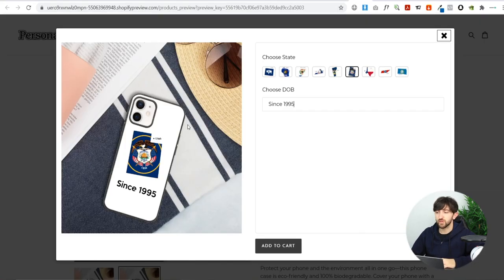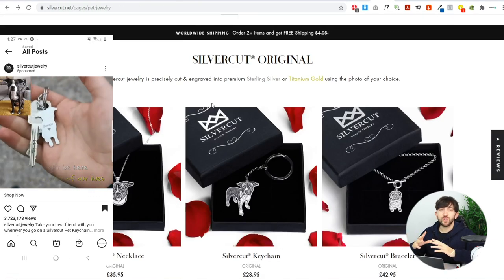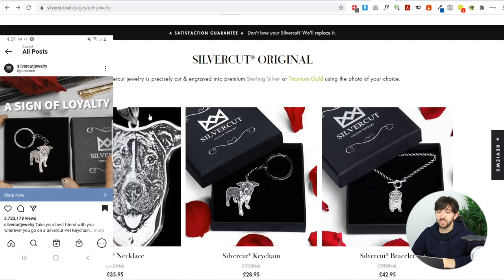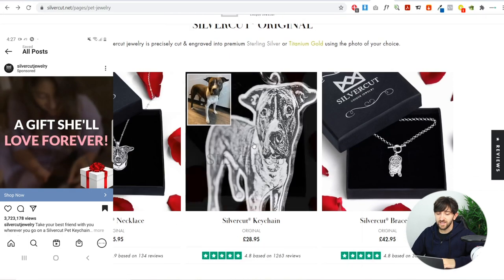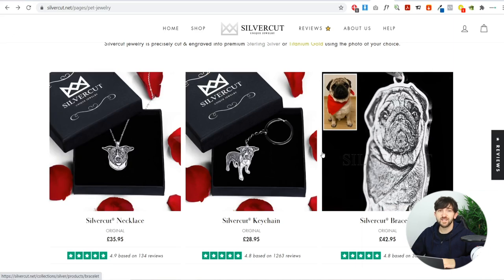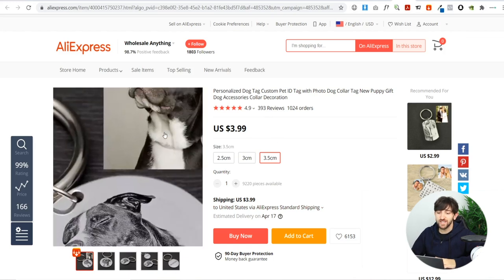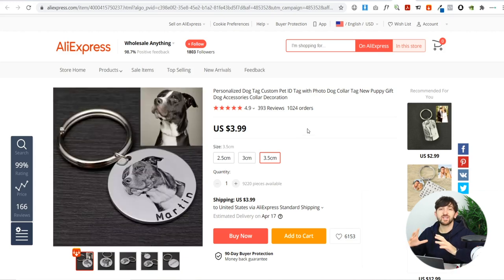The last product I haven't built a concept for, but I want to show how much you can sell personalized products for. On SilverCut, they sell dog chains for around 40–45 pounds each. On AliExpress, you can source the same product for about $4 plus $4 shipping — roughly $8 total — and sell it for around $40. That's a really crazy markup, which is why personalized products are one of the best types of products you can start selling right now.